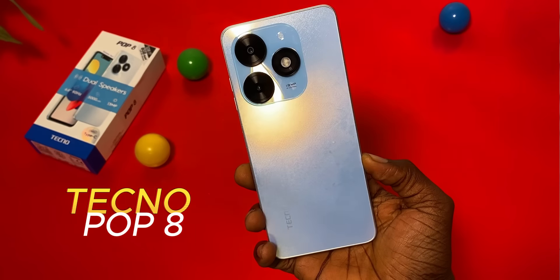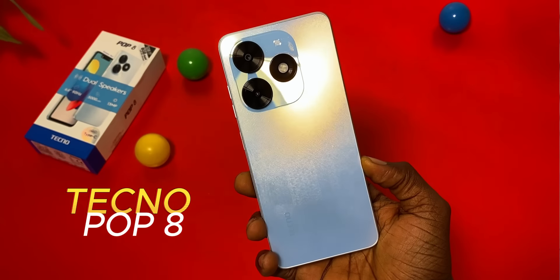The Tecno Pop 8 looks so much like the recently released Infinix Smart 8 and Itel A70. These three phones have so much in common, but the Pop 8 is offering a unique ingredient. So what makes the Pop 8 special? Or is it even special in the first place?